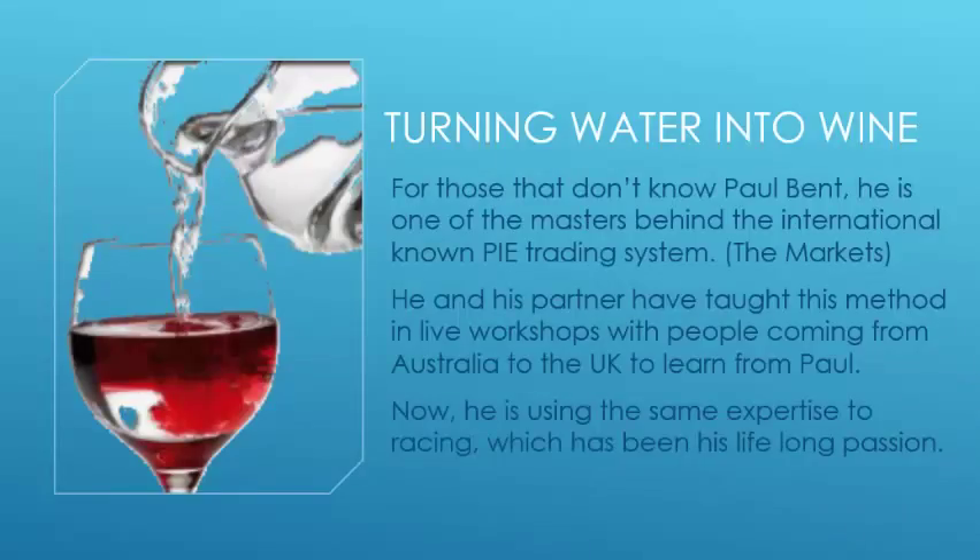Paul has called this book, or sub-titled it, 'Turning Water into Wine.' For those of you who don't know Paul Bent, he is one of the masters behind the internationally known PI trading system which works on the currency markets. He and his partner have taught this method live in workshops in the UK, with people coming from all over Australia to learn from them. Now he's using the same expertise in racing, which has always been his lifelong passion.